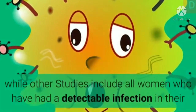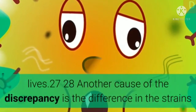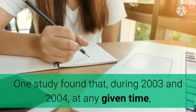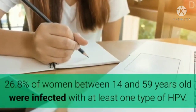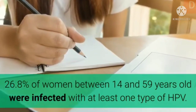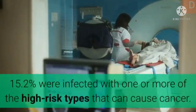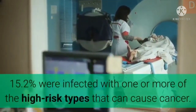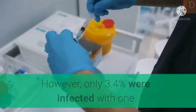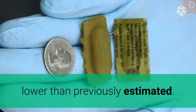While other studies include all women who have ever had a detectable infection. Another cause of discrepancy is the difference in the strains analyzed. One study found that during 2003 and 2004, at any given time, 26.8% of women between 14 and 59 years old were infected with at least one type of HPV — greater than previously estimated. 15.2% were infected with one or more high-risk types that can cause cancer; however, only 3.4% were infected with one or more of the four types prevented by the Gardasil vaccine.